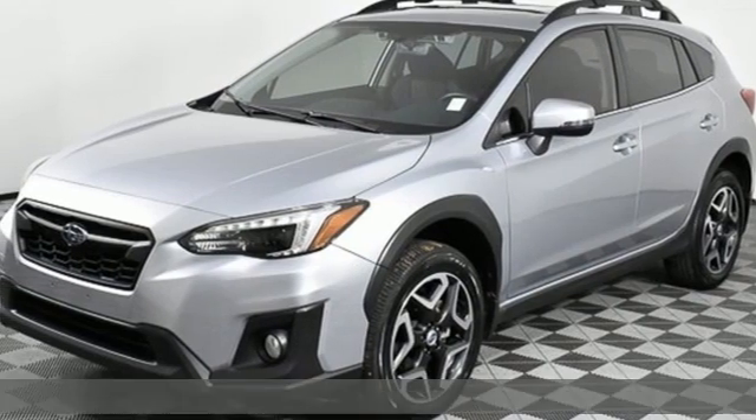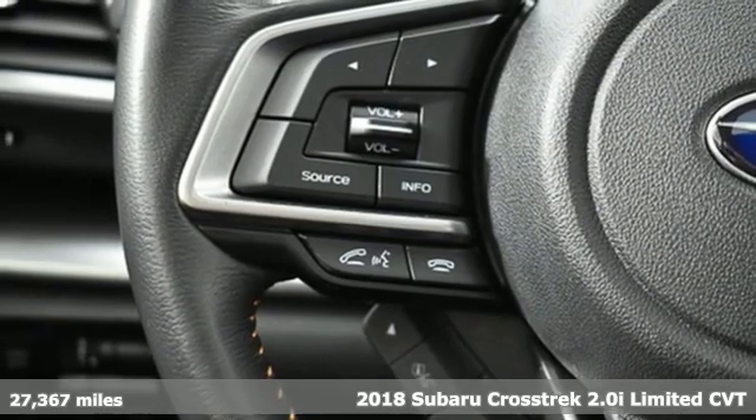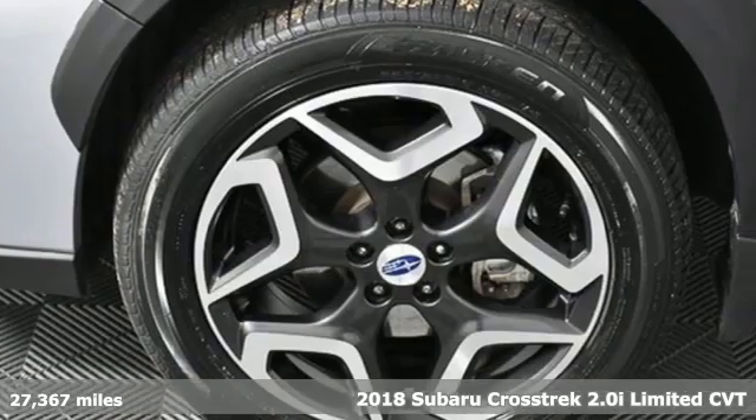It's a 2018 Subaru Crosstrek. It's game on in the Crosstrek Compact CUV. Nothing can hold you back from the life you've imagined.